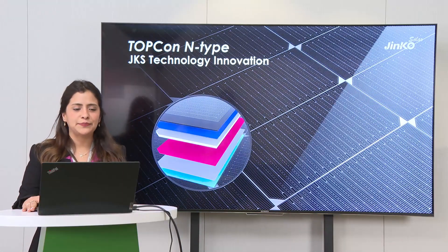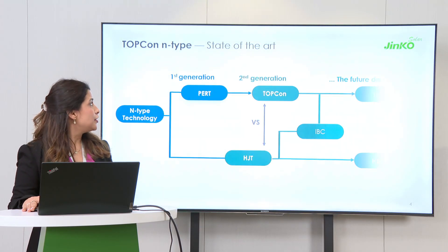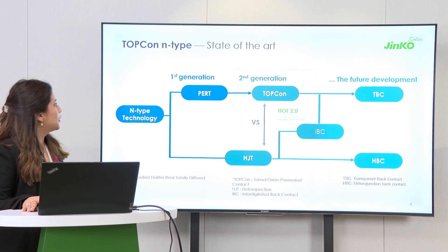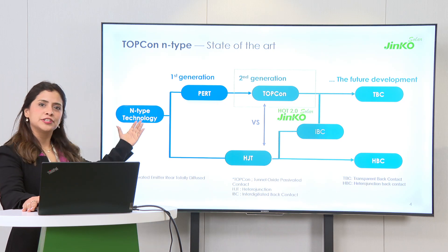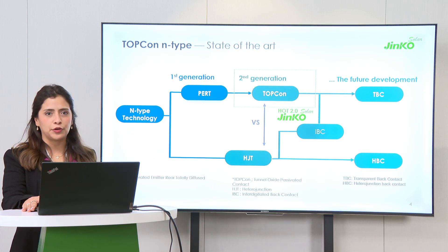So what is this technology? TopCon technology, as you can see here, belongs to the second generation of N-type technology. Jinko has worked in the past with the first generation and we are now ready with our TopCon second generation products.